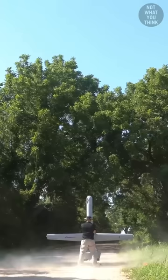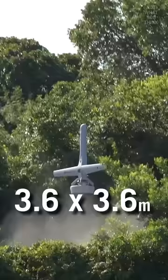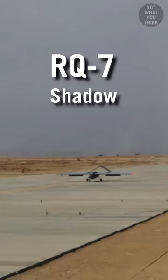This allows VBAT to take off and land anywhere. All that it needs is a 12 by 12 foot clearing and VBAT is good to go, whereas its predecessor, the RQ-7 Shadow, requires a runway length of at least 311 feet for landing.